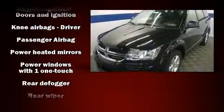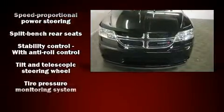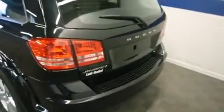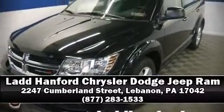Electronic stability control ensures solid grip on the road surface no matter how challenging the driving conditions. We have a skilled and knowledgeable sales staff with many years of experience satisfying our customers' needs. Call now to schedule a test drive.